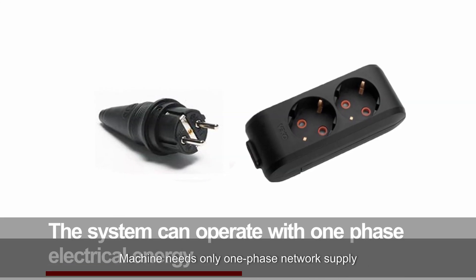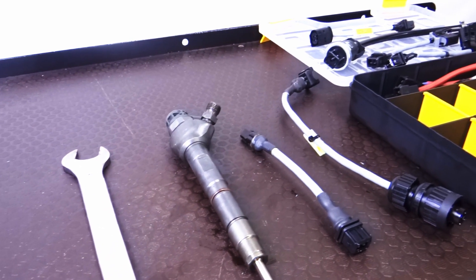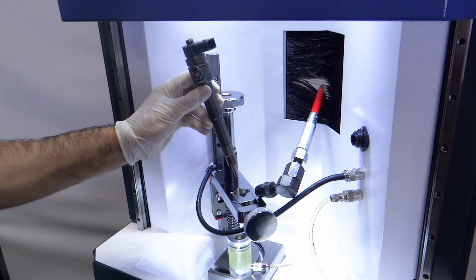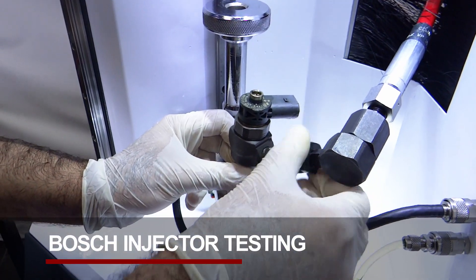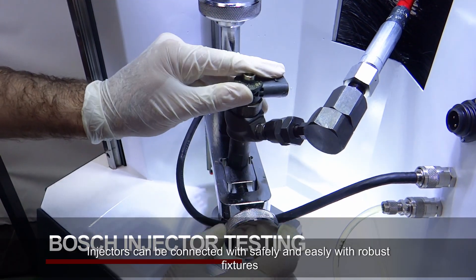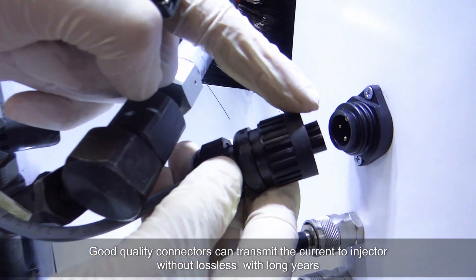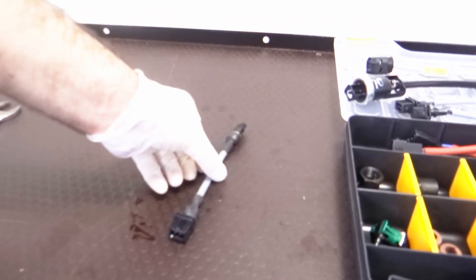The machine needs only a single phase network supply. Injectors can be connected safely and easily with robust fixtures. Good quality connectors can transmit the current to the injector without loss for many years.